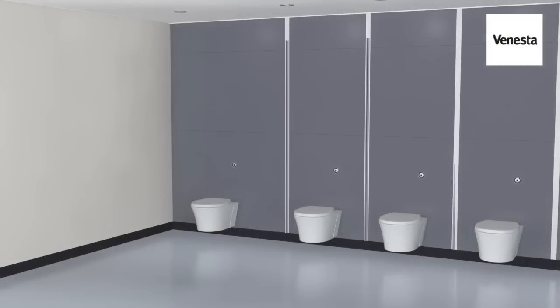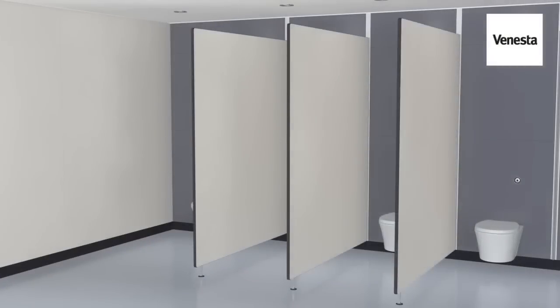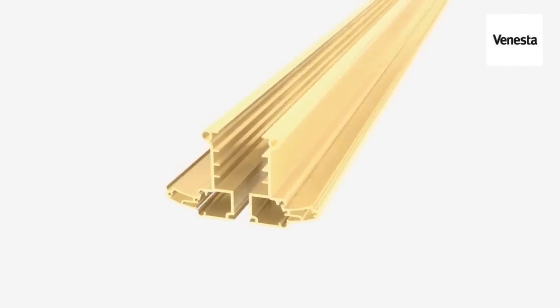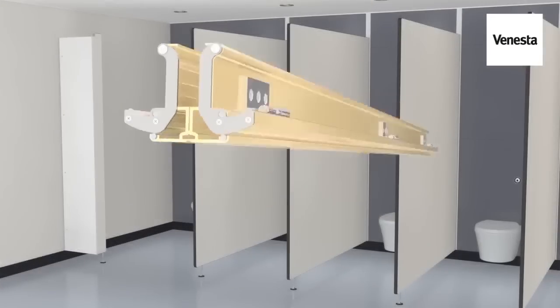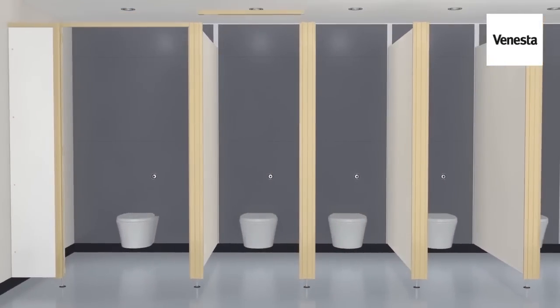Venesta washrooms is built upon over 100 years of innovation. Our cubicle systems continue to set the benchmark for design, value and performance. System M cubicles have been specifically designed to meet the regulations of Document M, whilst maintaining the aesthetics you've come to expect from Venesta.